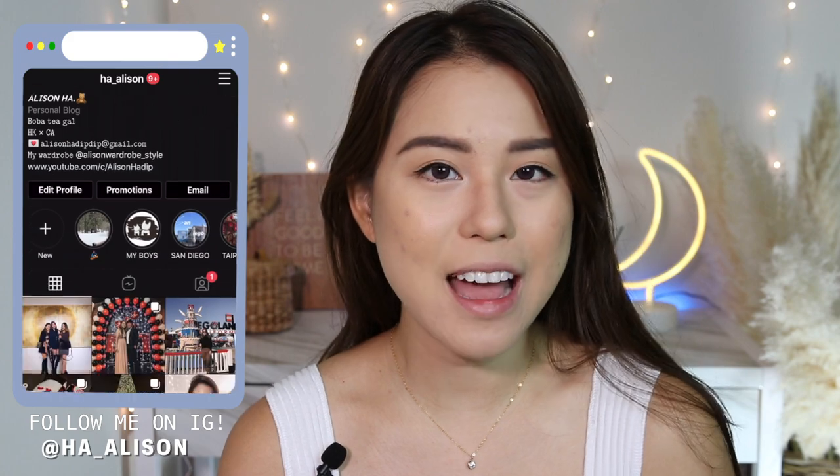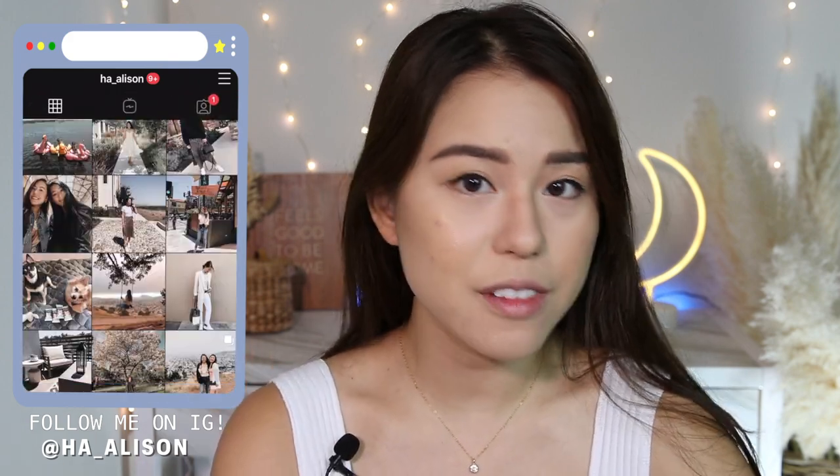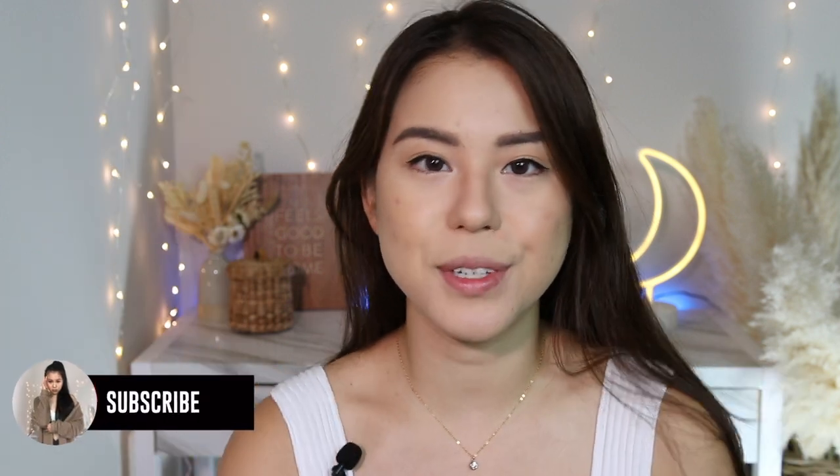Hey, what's up guys, welcome or welcome back to my channel. I do a lot of foundation reviews, fashion hauls, and some lifestyle vlogs, so if you're into that make sure to click subscribe and hit the bell for notifications. For today's video I'm reviewing a sort of new foundation that came out about a month ago — I want to test it out to see how it reacts on my oily skin. This is the Hourglass Ambient Soft Glow Foundation.